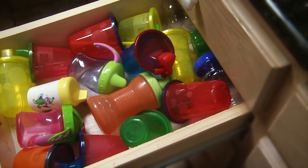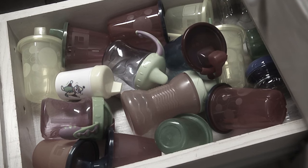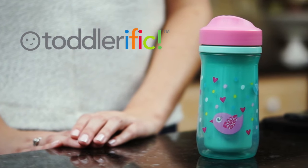If you've got a toddler, chances are you have a sippy cup graveyard where all the sippy cups that leak and don't allow your child to get enough liquid now live. Well, I've got good news. The Toddlerific sip cup.